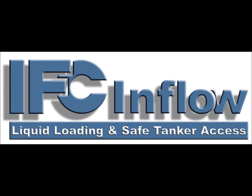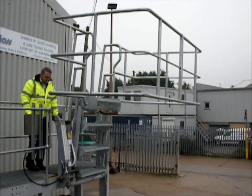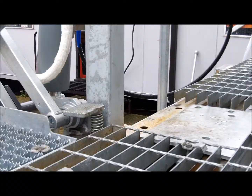The IFC Inflow Pneumatic Control Kit. For tanker access, self-levelling folding stairs. This air-operated pneumatic power kit provides an easy way to lower and raise self-levelling folding stairs on gantries and loading platforms.